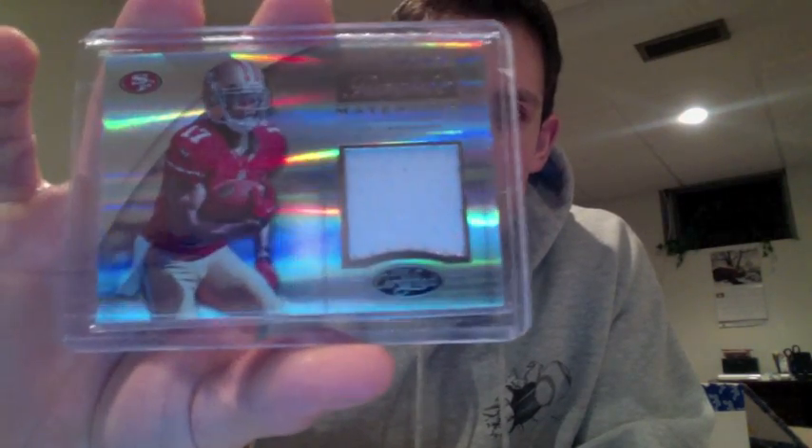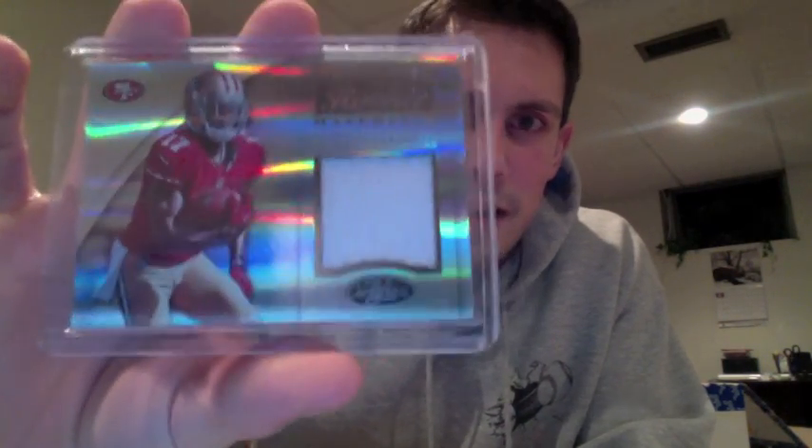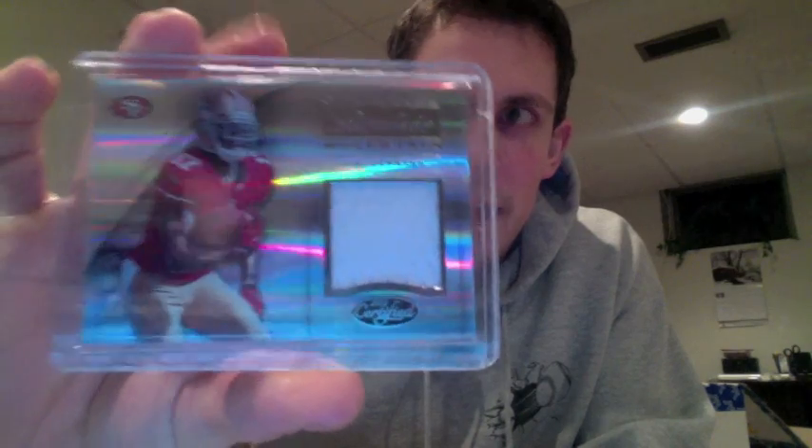There are 6 cards per pack here. The next one is a certified AJ Jenkins rookie materials, that is out of 299. Third, you got a 2008 Gridiron Gear Chris Johnson next generation rookie jersey. I believe that's like a $20 or $25 card — that's out of 250 on the back there.